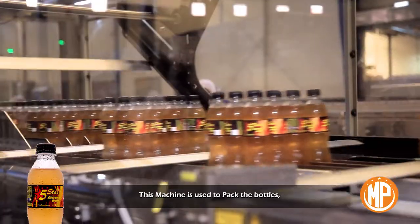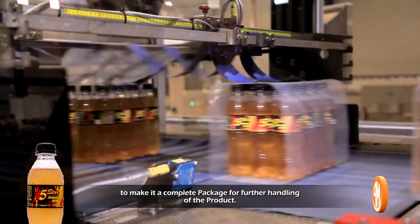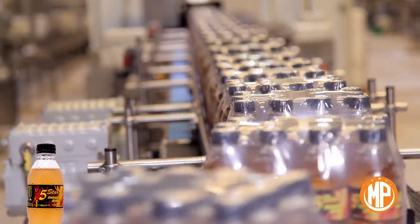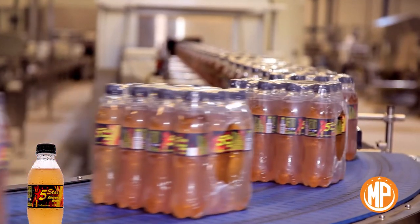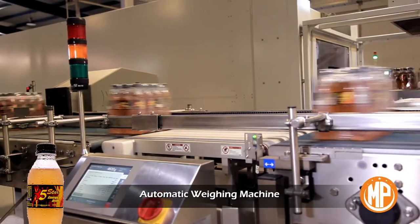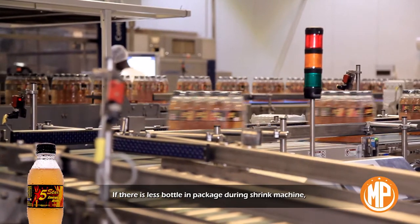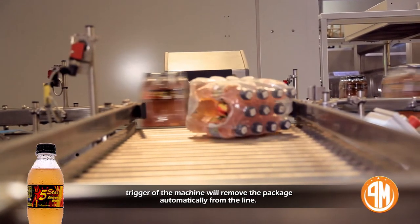Shrink machine: this machine is used to pack the bottles to make a complete package for further handling of the product. Automatic weighing machine: this is used to check the weight of the final package as per standard. If there is a less bottle in a package, the trigger of the machine will remove the package automatically from the line.